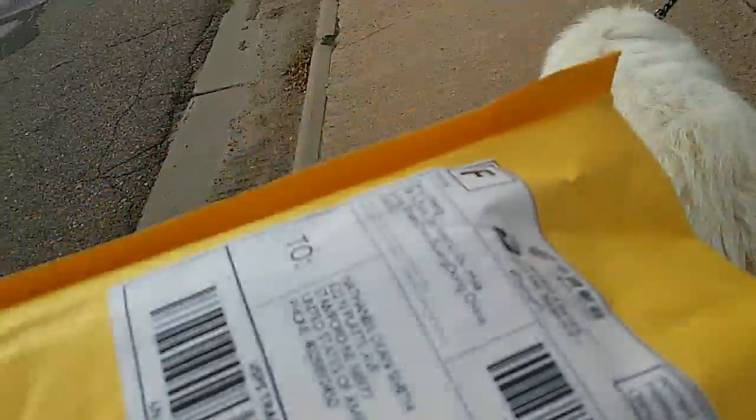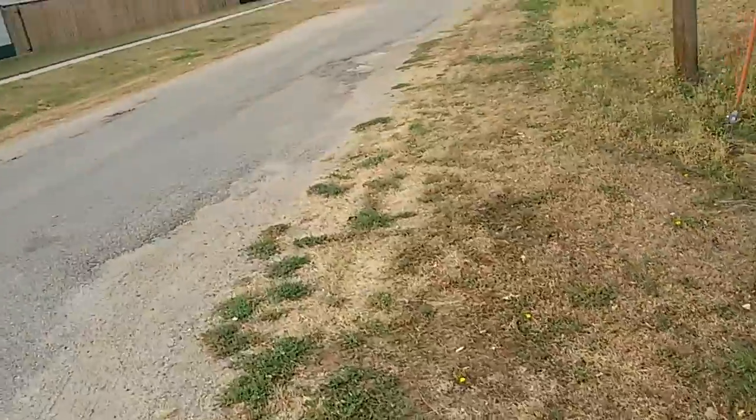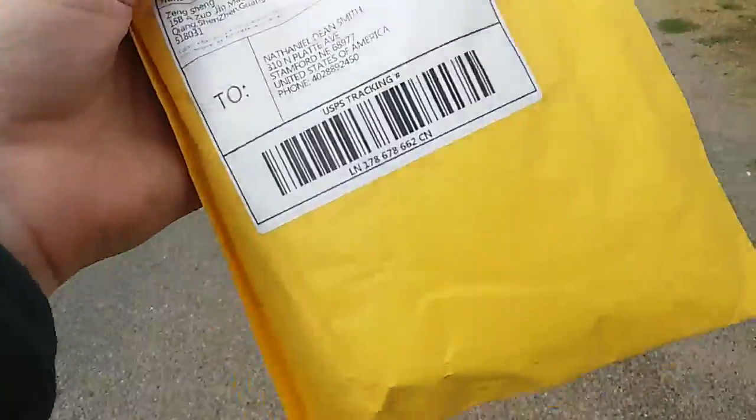All right, I got my package. Feels nice. Come on, Paul, let's go. It's actually going to be an unwrapping of a phone package, but close enough.